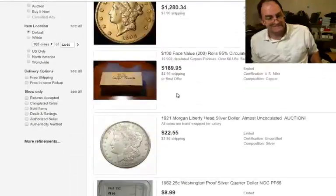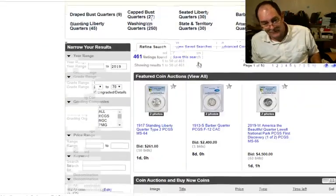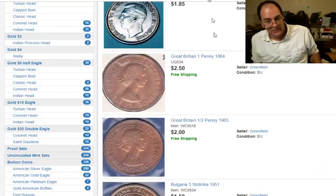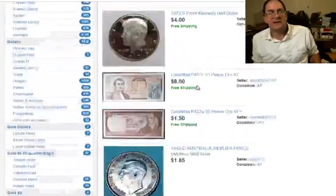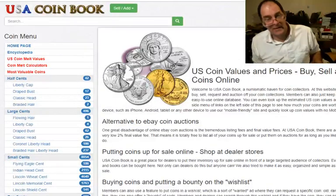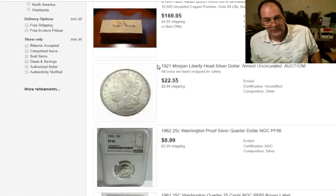You've got, of course, the old familiar eBay. Here's another one — you've got Great Collections, Certified Coins, USA Coin Book. It's a possibility for you, really. I think their volume's a little bit low, but they're picking up. They've sold 93,000 different items. Well, it's a start. We'll start with eBay.